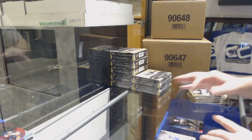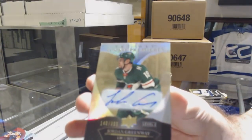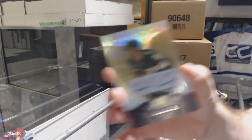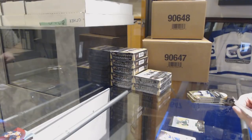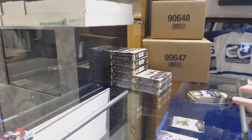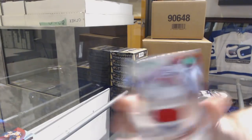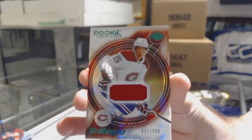We've got a rookie auto for the Minnesota Wild numbered to 399, Jordan Greenway. I'm exhausted — I'm hoping these all get filled tonight quickly. That's a cool card. We've got a rookie premieres jersey to 399 for the Montreal Canadiens, Kotkaniemi. I love the design of that.